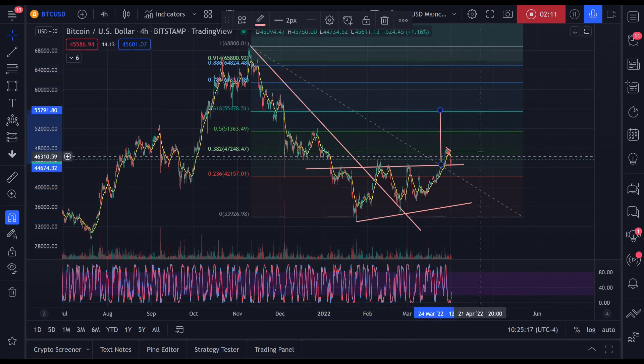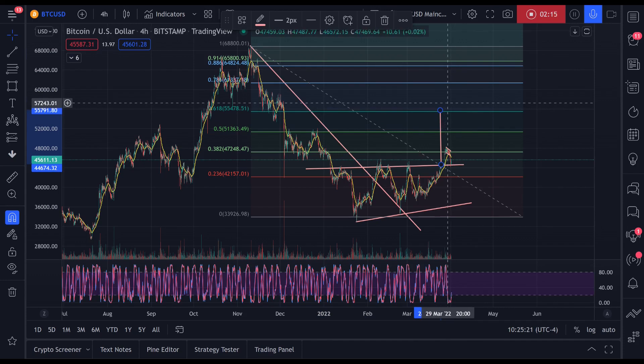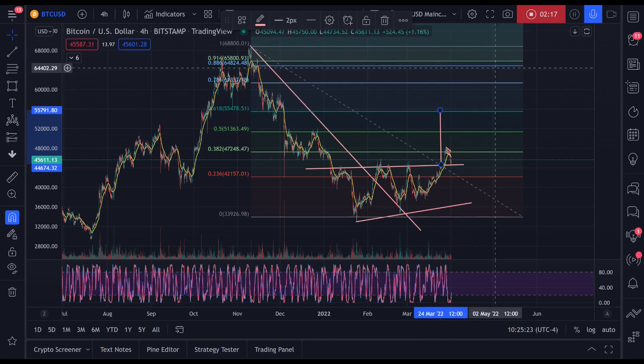As I've been saying, this target is in confluence with the 6.18 of our 73-day resistance. So it's highly likely that this completes the initial move to the upside, and that's where I'm going to be taking profits.